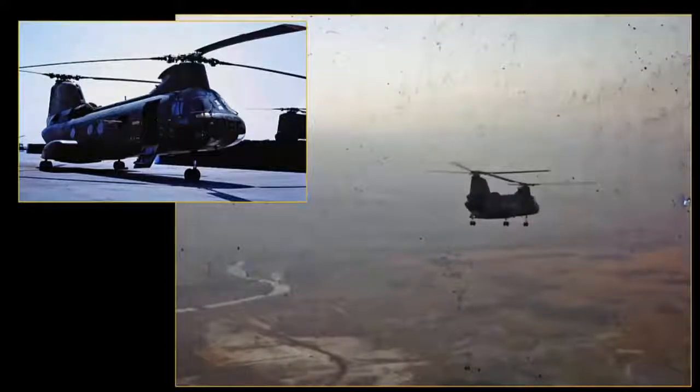Thinking about a typical mission — if there is such a thing — a call comes in, how long would it take you to get from the base to wherever you needed to go on a standard day-by-day kind of mission?